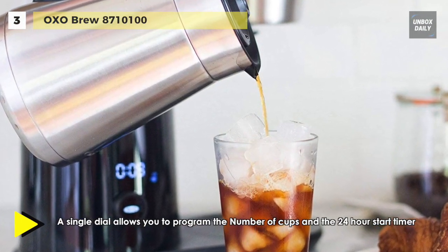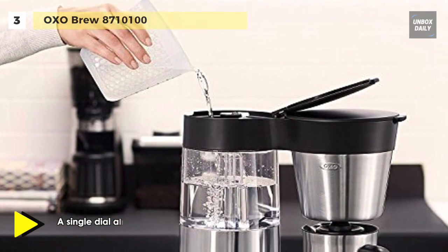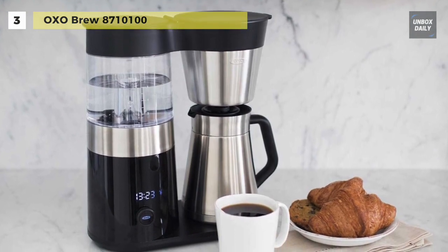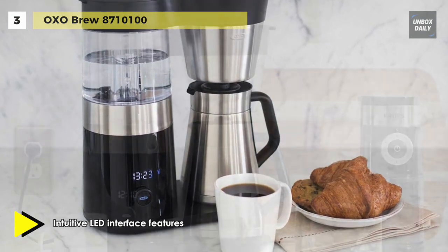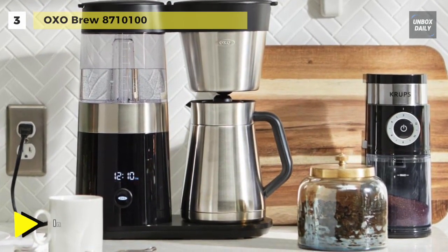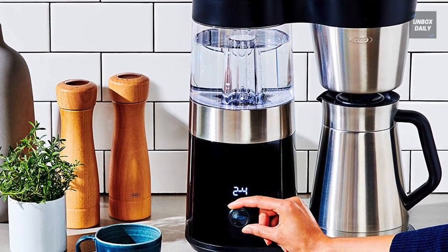Its intuitive LED interface features a backlit screen that displays the coffee maker status and freshness indicator. It has a single dial that allows you to program the number of cups and a 24-hour start timer. The double-walled carafe keeps your brew hot and fresh, and the microprocessor-controlled brew cycle replicates the pour-over method to produce two to nine cups of SCA-certified perfect coffee.